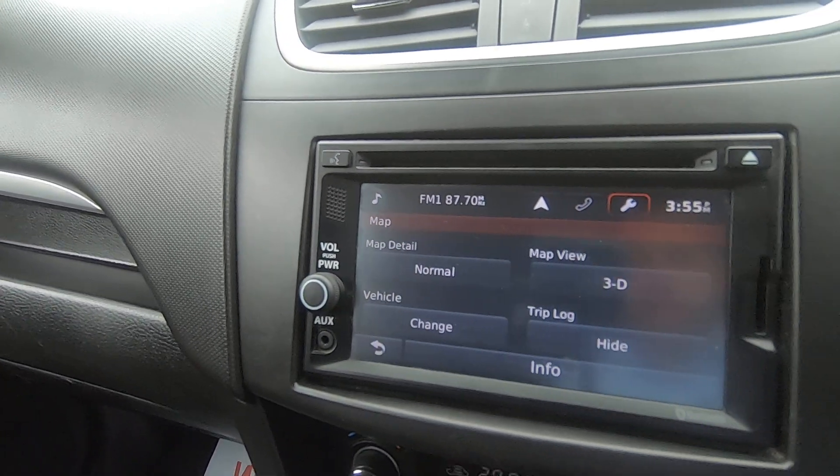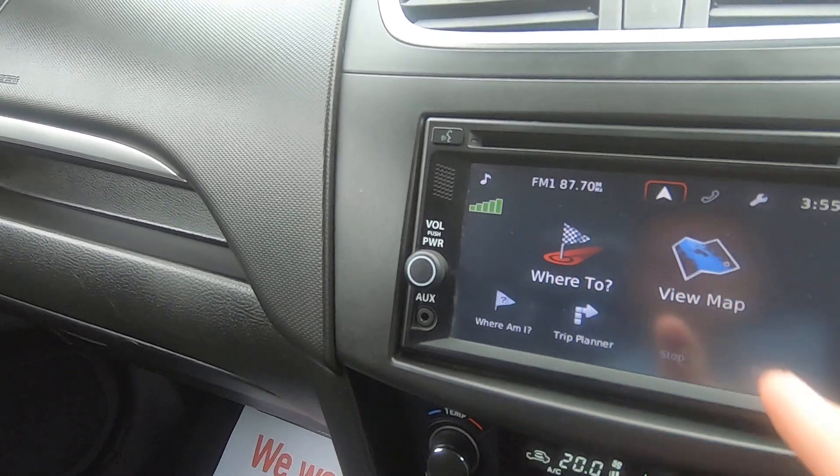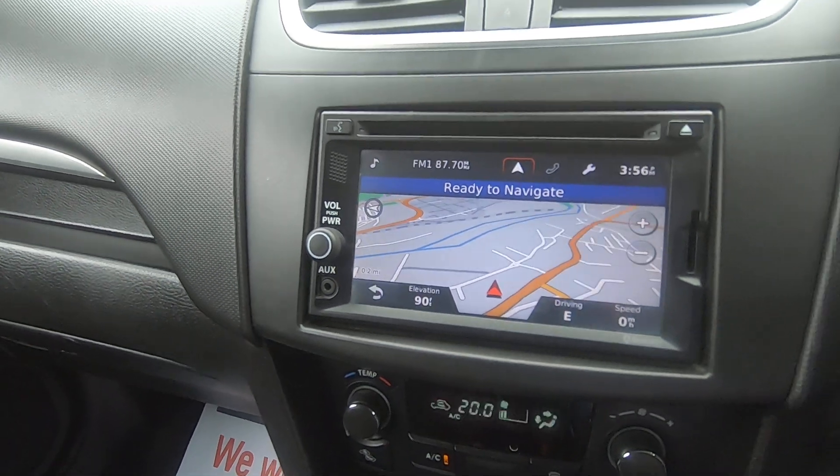It's a really nice example — you can see all the different functions available on the touch screen, and you can go to view the map, which is ready to navigate, all done through the touch screen.